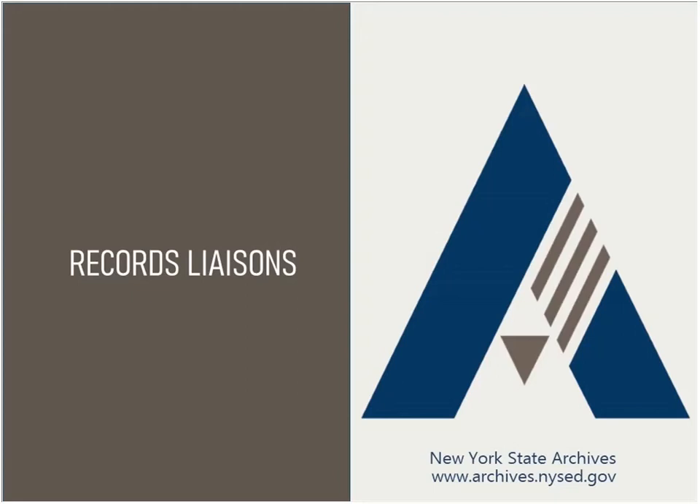Hello and welcome to the New York State Archives Webinar Module Series on Records Management Spring Cleaning, a family of short presentations intended as quick highlights of practical guidance and actions you can take to strengthen and advance your records management and archival programs. This module's topic is records liaisons, and I'm Dennis Riley, your presenter.